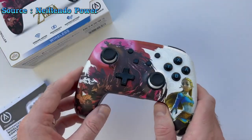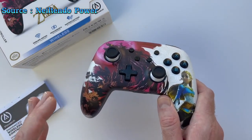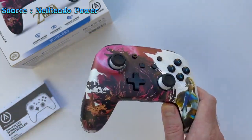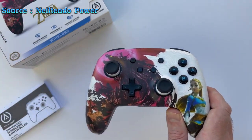The controller features two mappable advanced gaming buttons, allowing for customized gameplay, and embedded anti-friction rings that ensure smooth thumbstick movement. Built with superior ergonomics, it guarantees comfort during extended gaming sessions.